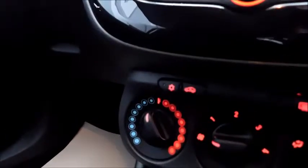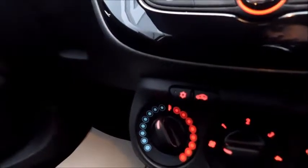Below there you'll find your air conditioning, temperature control and also fan intensity. Further below you'll find two cup holders, a 12 volt socket and a USB socket as well.